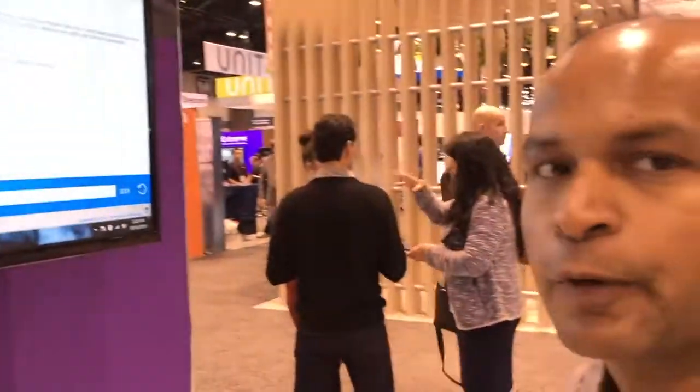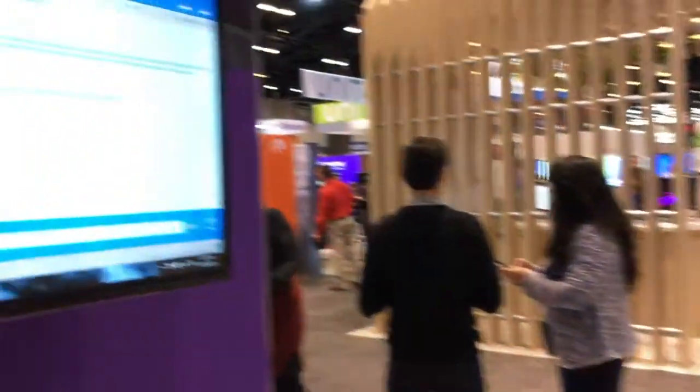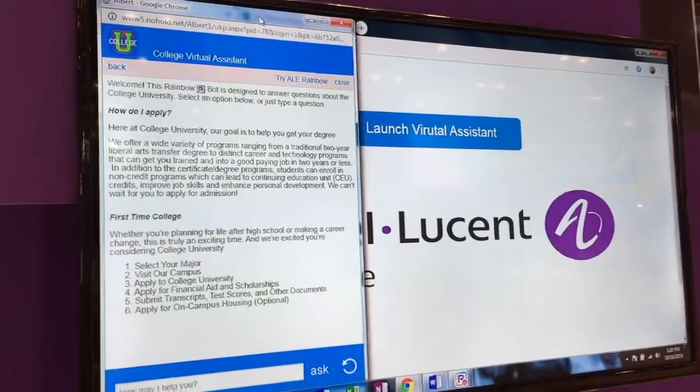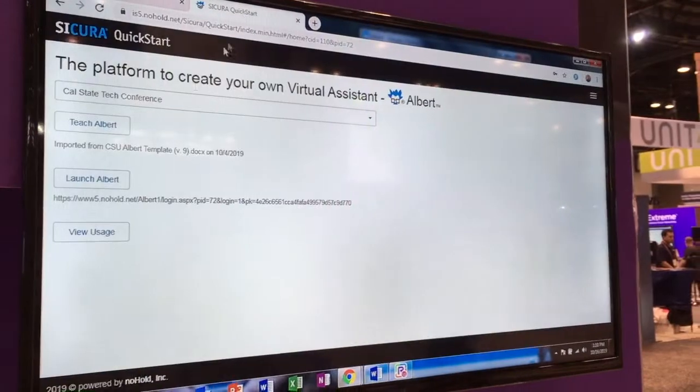I can ask follow-up questions about one of these areas. The chatbot can also provide links that I can click on, videos, audio clips, etc. So it's truly a multimedia interaction and conversation that the chatbot can engage in. I also want to show you how quick, simple, and easy it is to build the chatbot.